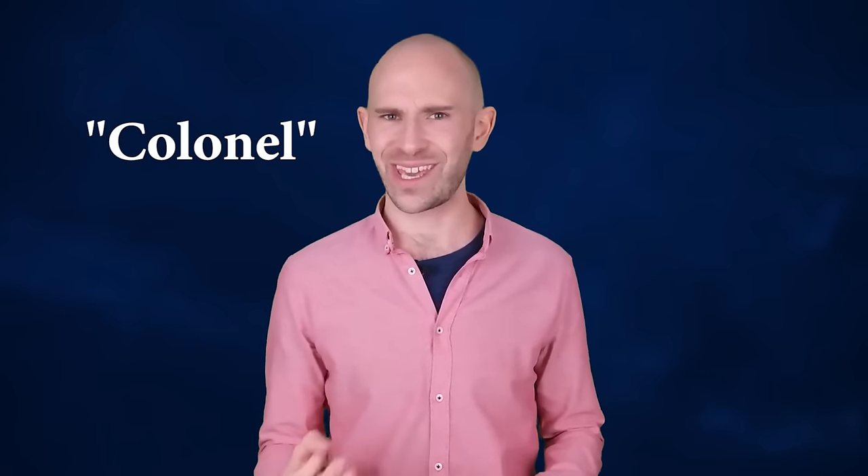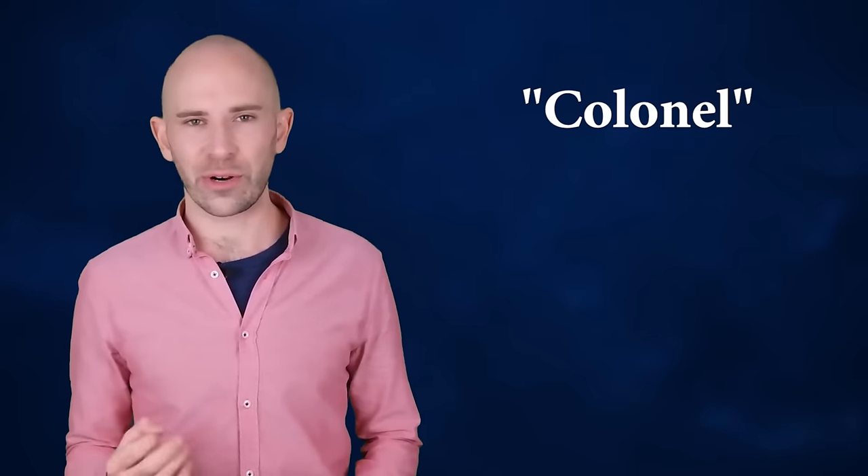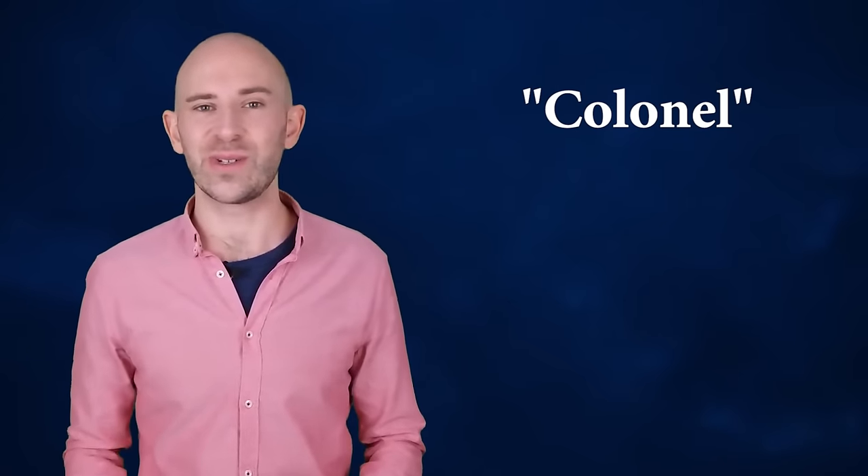Why Colonel is Pronounced Colonel. Believe it or not, colonel was originally pronounced more or less the way it looked when it was introduced to English, except the spelling changed over time while the pronunciation stayed the same.